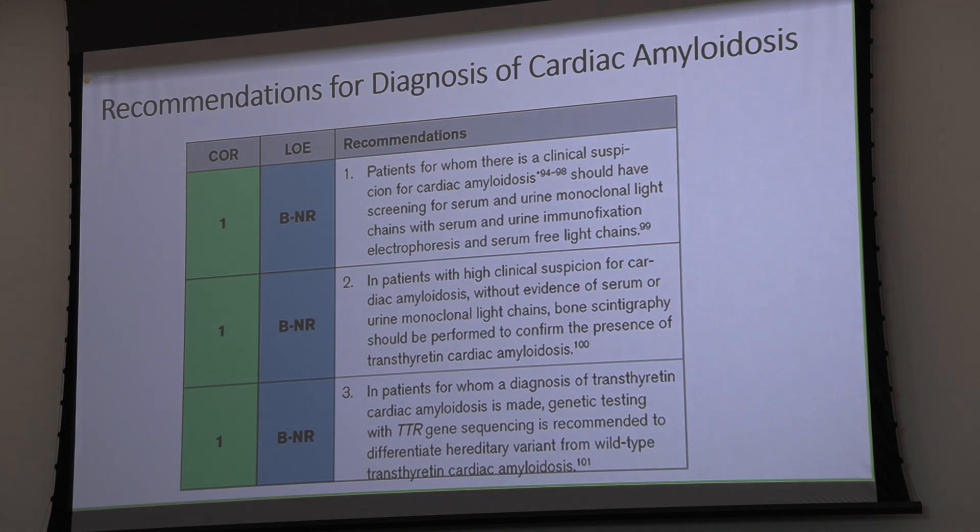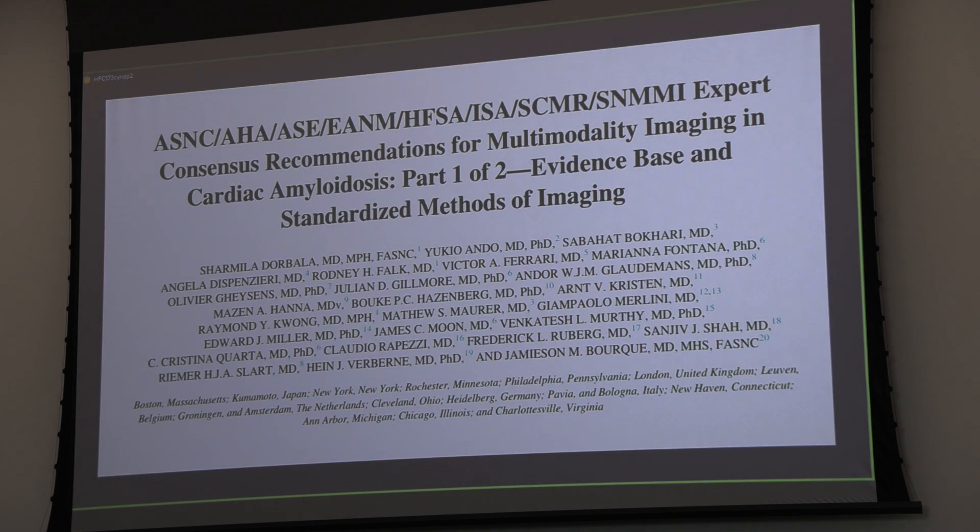Consensus recommendations for multimodality imaging in amyloidosis include much more than just echo. But given that echo is relatively inexpensive and readily available, it will still remain the primary imaging tool to say: is there a problem or is there not a problem? I'm incredibly biased because I'm an echo guy, and I anticipate that everybody's going to love echo and use it to help differentiate what's going on.